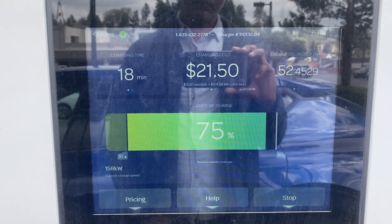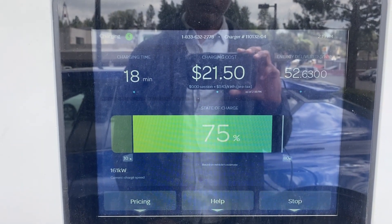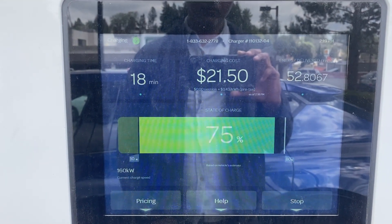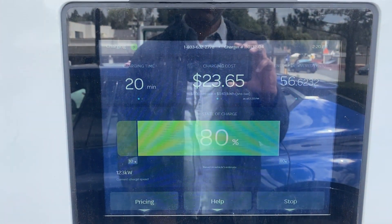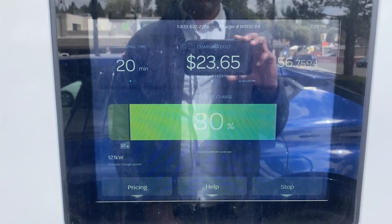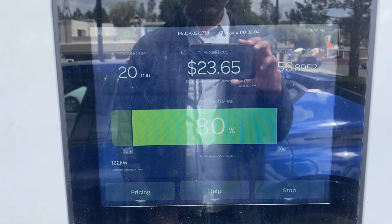At the 18 minute mark, the power is at 157 kilowatts and the state of charge is at 75% — not quite the 80% per Kia's claim. But 80% is not so far away, and it gets there at the 20 minute mark. Still very impressive, in my opinion, to go from 10% to 80% charge in just 20 minutes.